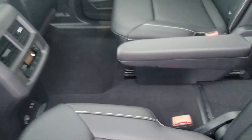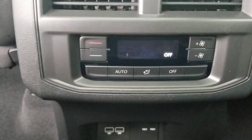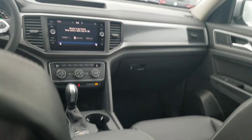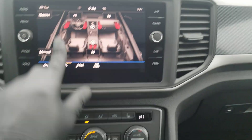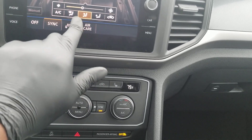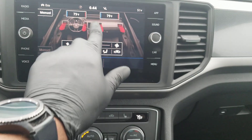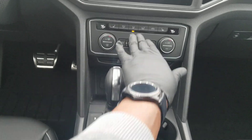Even with a sunroof, you still have that sculpted headliner. Another change for the 2021 Atlas is down here: you have two USBs and now also a 115-volt three-prong plug. There's a look at the climate control for the back — you can lock it out so passengers can't access it. This car has three-zone climate control. You can adjust temperature and fan speed using the controls down here or on the touchscreen, though the touchscreen will pick up fingerprints.